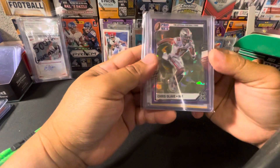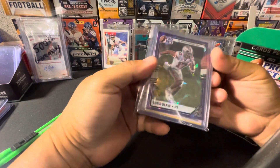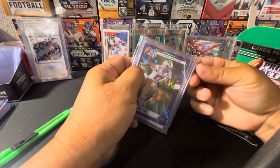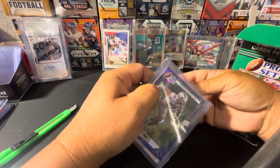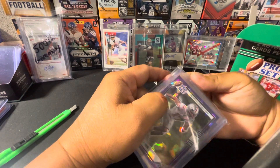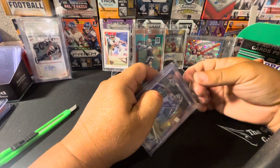Got a Chris Olave purple — that's a nice hit on a purple ice. I don't think it's numbered; it's hard to get a numbered card though, to be honest with you. I'll give you one middle card and let's see our first auto.